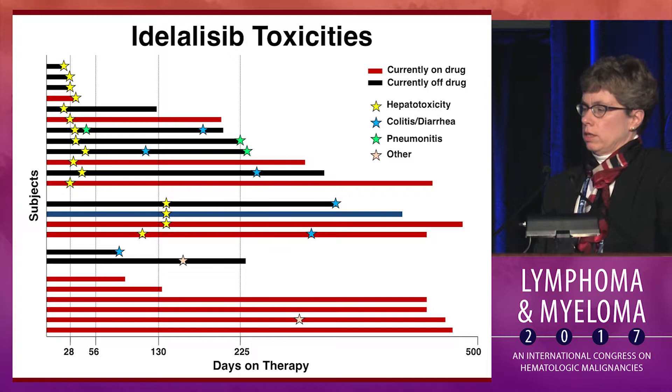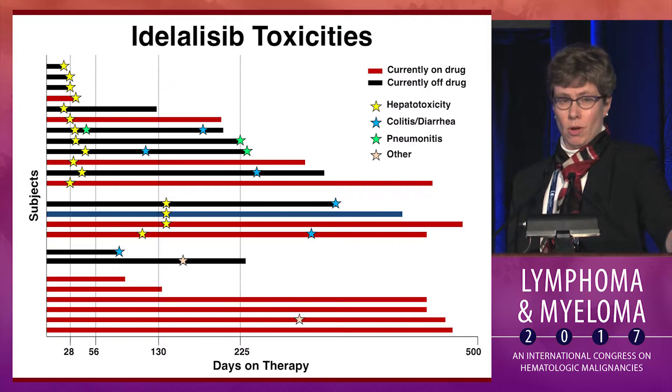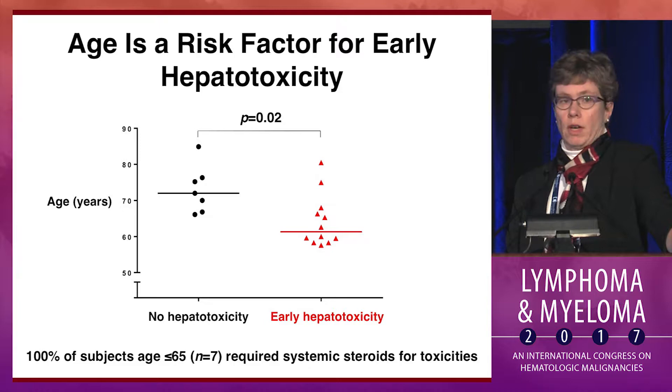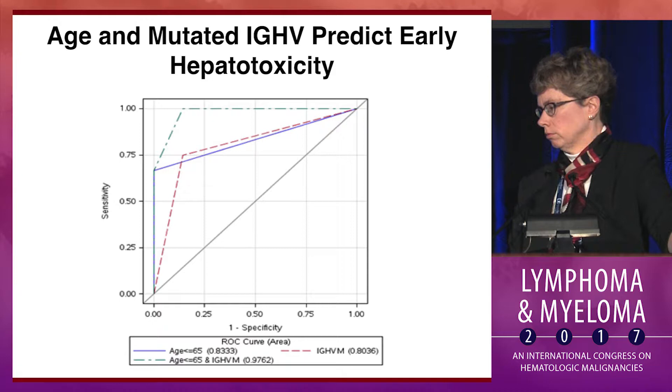About half the subjects had this early hepatotoxicity at one month. Then half of the remainder had more typical idelalisib toxicities that we see in the relapse setting, while the other half had absolutely no problem at all. It would be really good if we could identify prospectively who those patients would be. The predictors of severe toxicity included younger age — 100% of subjects under 65 needed steroids for toxicities — as well as, interestingly, a mutated IGHV, and I'll come back to some hypotheses about why this might be.